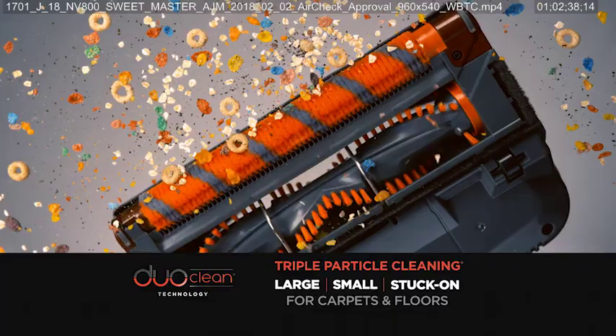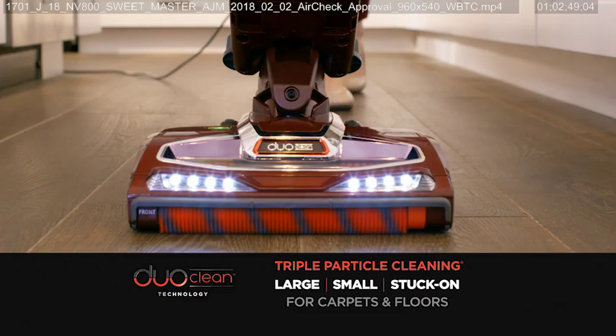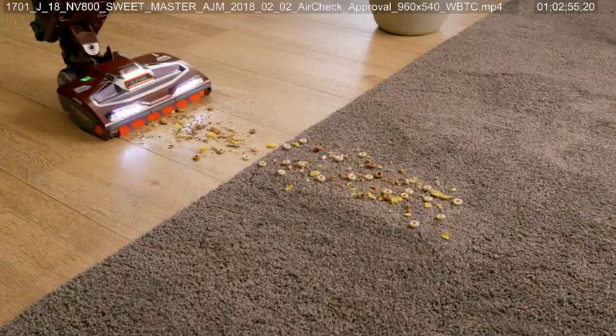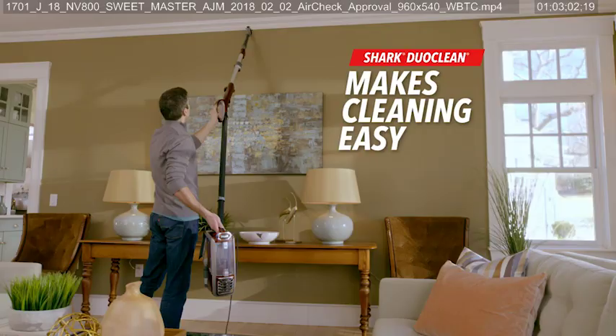Shark's DuoClean technology for triple particle cleaning makes quick work of even the biggest messes on both carpets and floors. DuoClean has changed the way I clean my house. I can use one tool and get everything done. I can go from the floor to the carpet with the switch of a button and everything gets picked up. It's amazing.